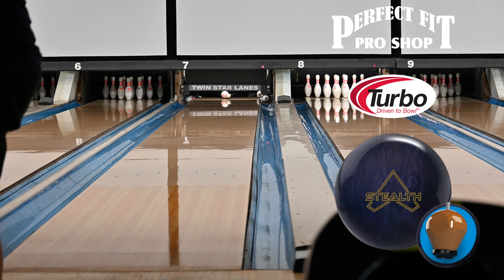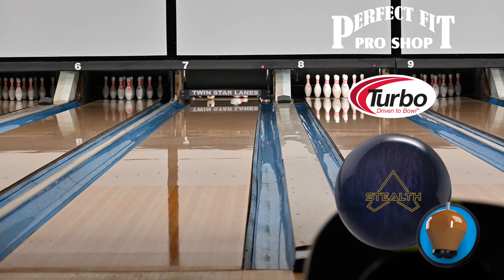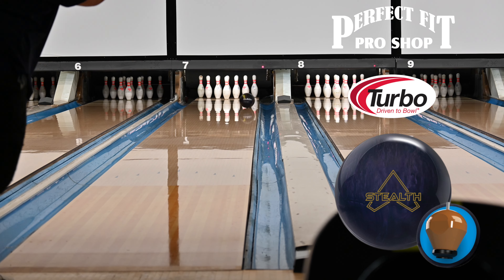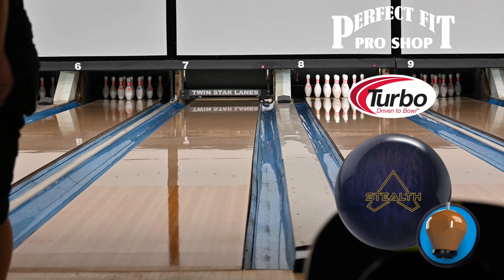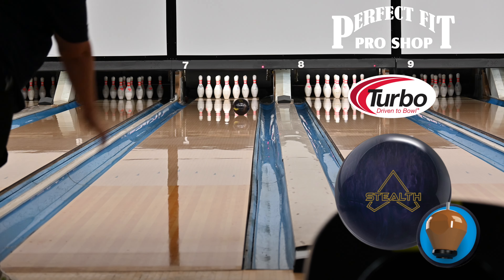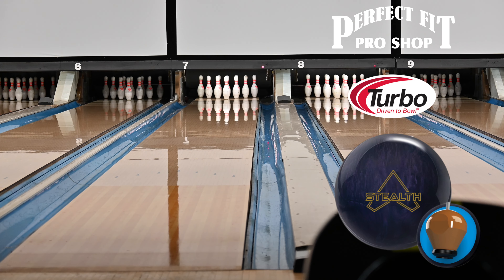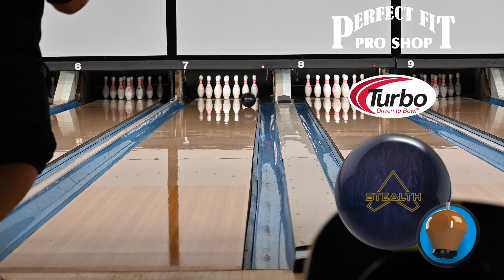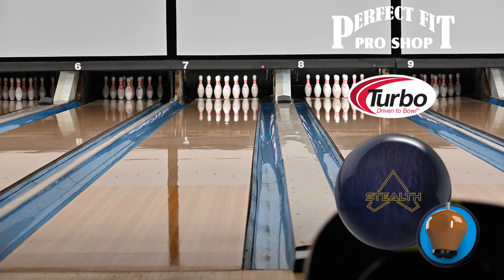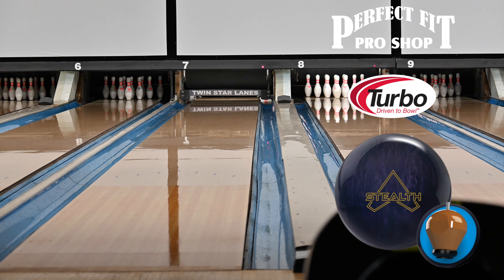With the technical information out of the way, let's talk about what I see on the lane from the Stealth Pearl. Hyperkinetic 22 does it again — every ball I've had with Hyperkinetic 22 has just rolled amazing, and this ball is no exception. As a bowler with lower axis tilt I'm constantly looking for something that's cleaner through the front, and every piece with Hyperkinetic 22 meets that criteria. The Stealth Symmetric Core provides plenty of traction in the mid lane, and Hyperkinetic 22 has that great response to friction that it's become known for.